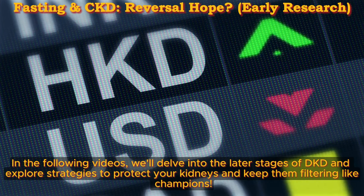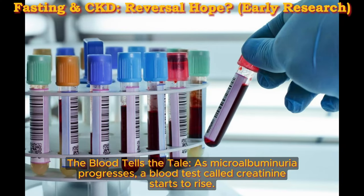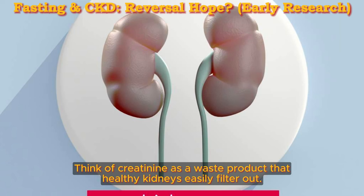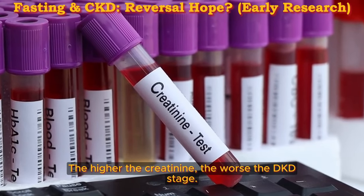In the following videos, we'll delve into the later stages of DKD and explore strategies to protect your kidneys. As microalbuminuria progresses, a blood test called creatinine starts to rise. Think of creatinine as a waste product that healthy kidneys easily filter out. But with leaky-colander kidneys, creatinine levels rise in the blood, indicating declining kidney function. The higher the creatinine, the worse the DKD stage.